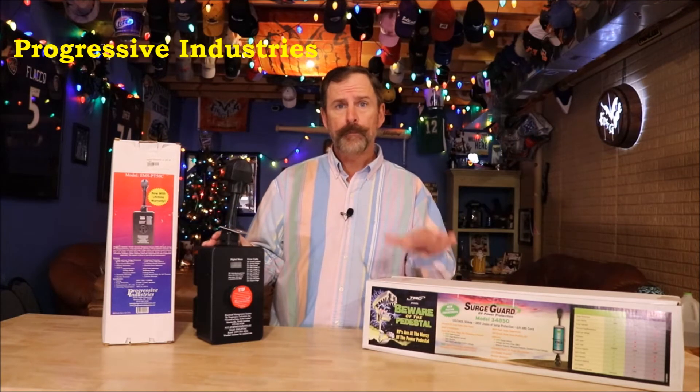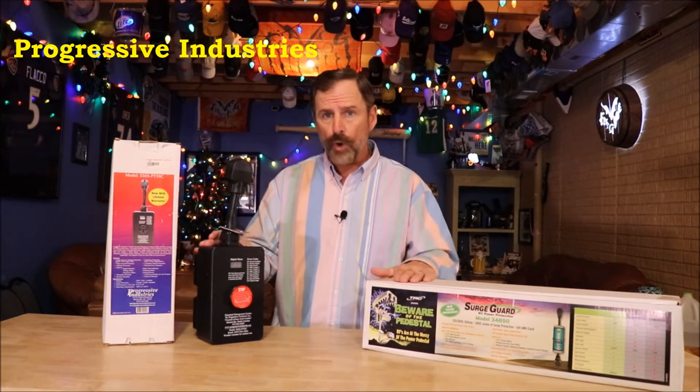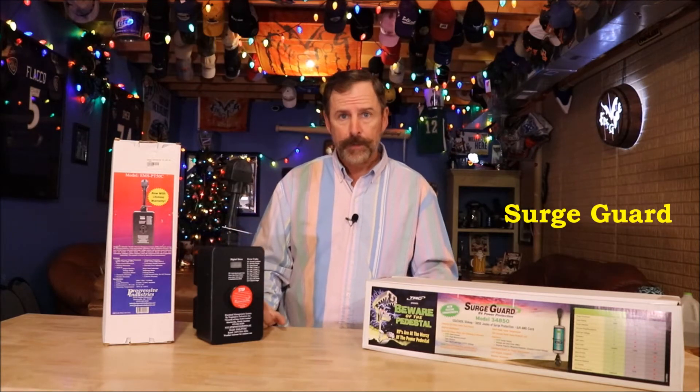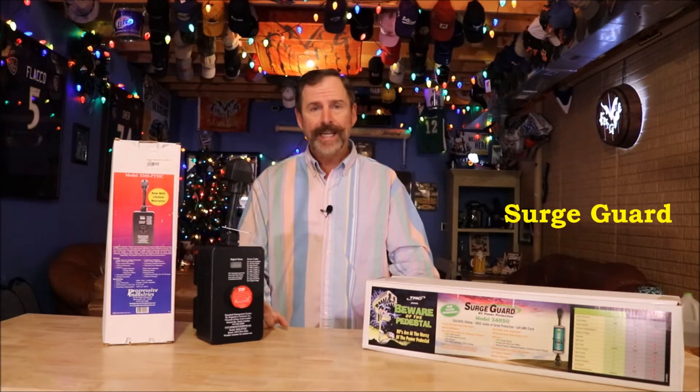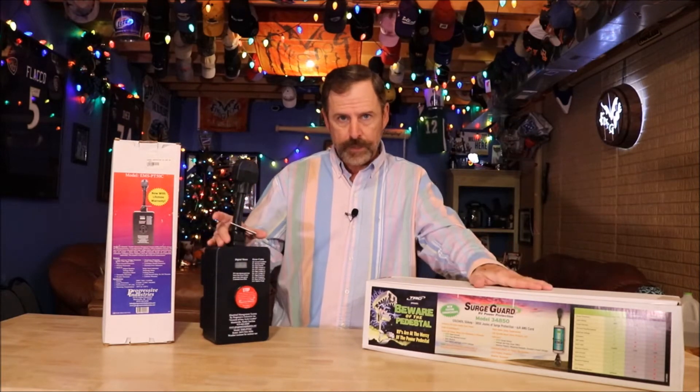What I have in front of me today are two different companies. These are 50-amp portable units — you can get them hardwired, you can get them portable, you can get them 50-amp or 30-amp. Whatever you do, get yourself one. I would consider these the Mac Daddies of surge protection: Progressive Industries and SurgeGuard. These are the top of the line, and that is what I'd recommend.